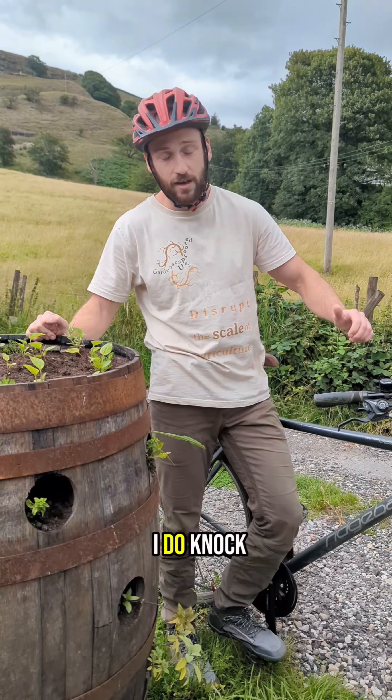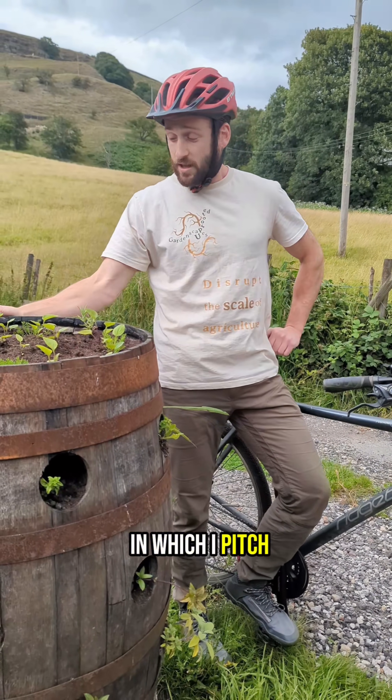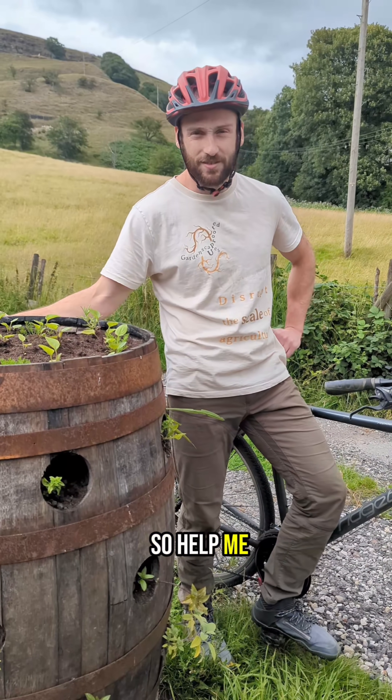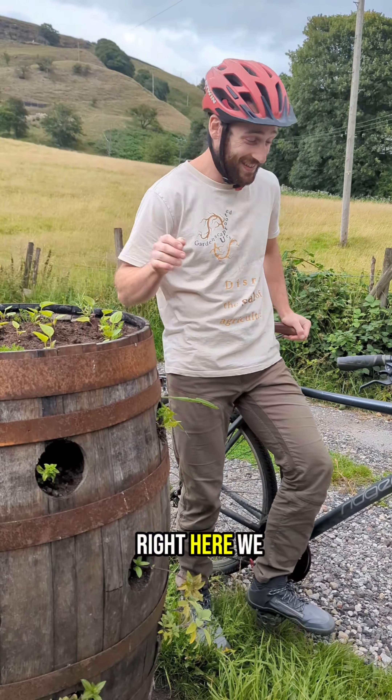And then once I do knock on doors, hopefully people will open and we'll have an interaction in which I pitch them this here growing system. So help me disrupt the scale of agriculture, follow my journey, and stay tuned for more. All right, here we go.